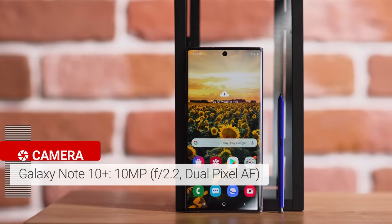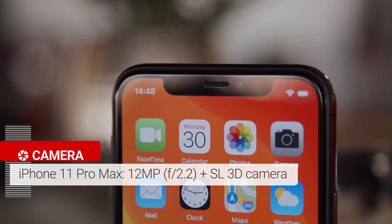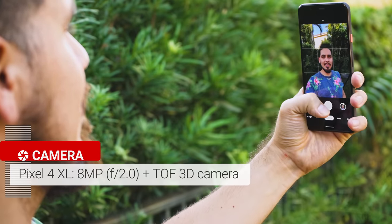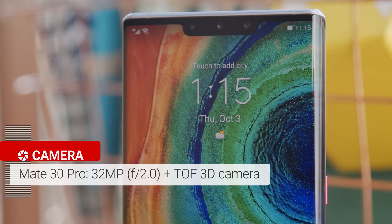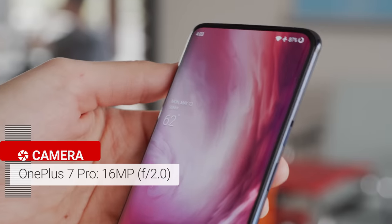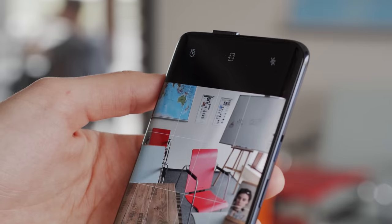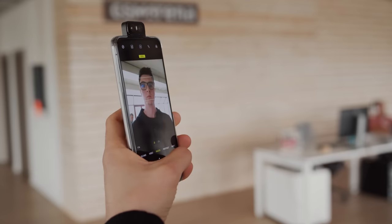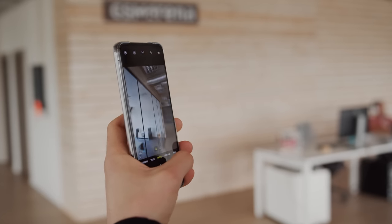First I'll introduce the challengers. We have the Galaxy Note 10 Plus with its 10MP shooter. The Apple iPhone 11 Pro Max's camera is 12MP and it comes with a secondary TOF camera. Next is the Google Pixel 4 XL with its 8MP selfie cam, and again a TOF camera. We have the Huawei Mate 30 Pro bringing a 32MP selfie cam plus a TOF camera. The OnePlus 7 Pro has a 16MP pop-up selfie camera — it's the same selfie cam as on the newer models. And last but not least is the Asus Zenfone 6, whose main camera setup with its 48MP quad-bear main cam and 13MP ultra wide swivels around to the front to snap selfies.